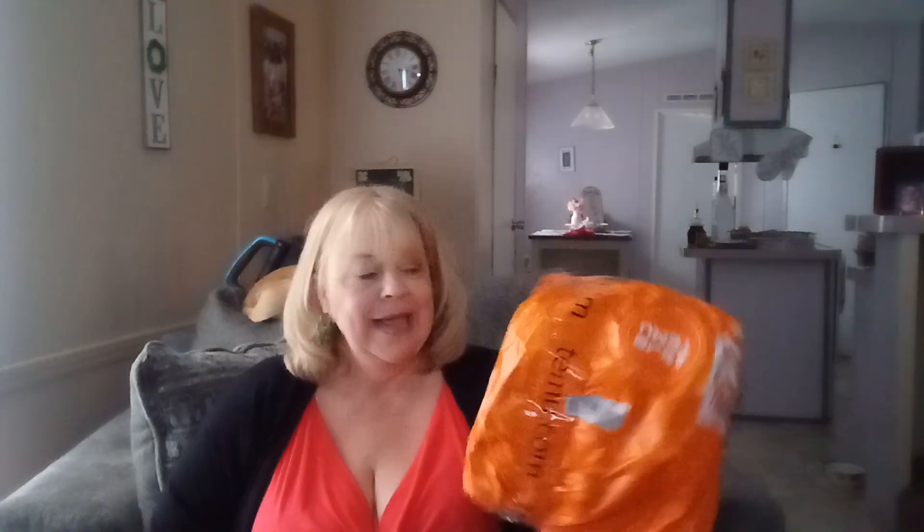Hey guys, it's Stephanie, North Carolina Mountain Mama. I hope that you guys are doing great today. I am here with a T-Moo haul, and you're in the T-Moo zone — that orange means there's a warning that something good is coming your way. So I am ready.